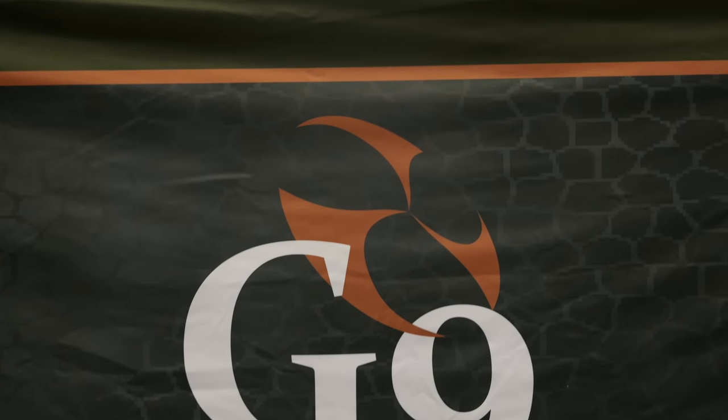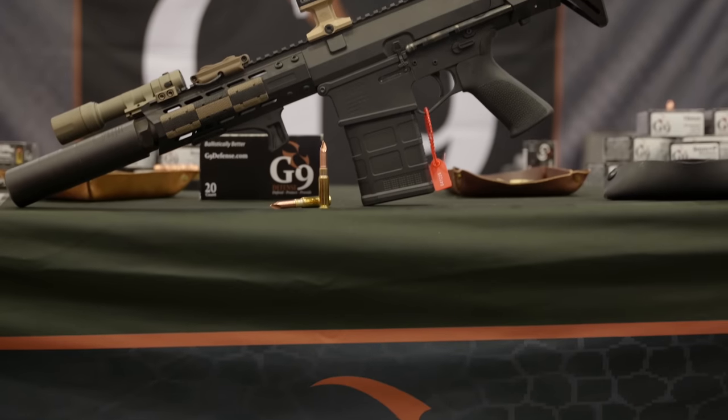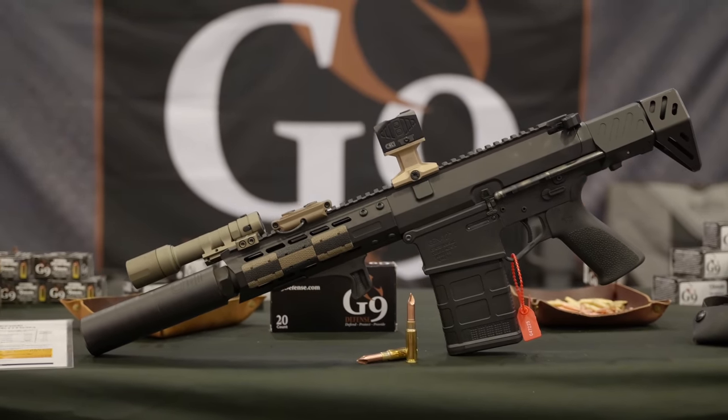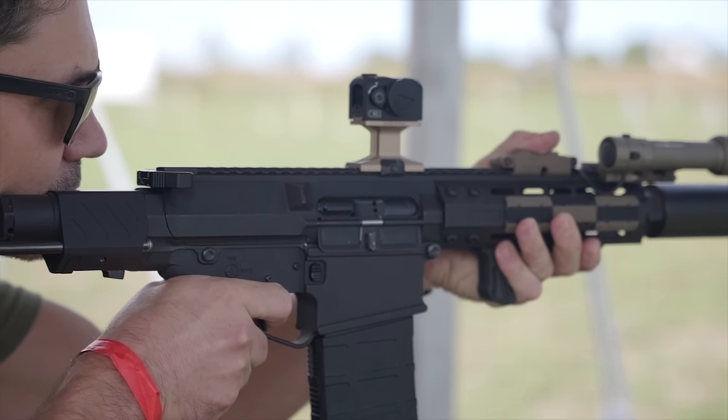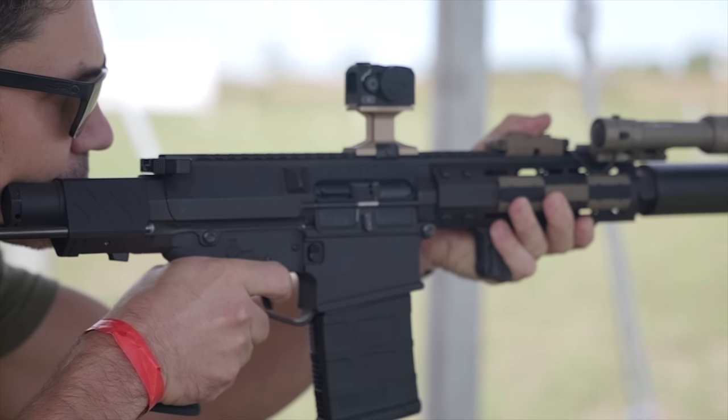We're at the G9 booth, and we've got Weston Rogers — he's going to explain the G9 8.6 ammo. With the 8.6 coming out there's a lot of excitement, and the engineers at G9 looked at what they could do to take advantage of a twist rate like this. We're bound by subsonics to get a subsonic round out there, but with a one-in-three twist spinning at that rate, we can get incredible terminal performance using our shape charge technology.